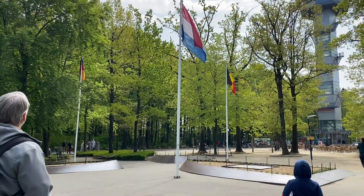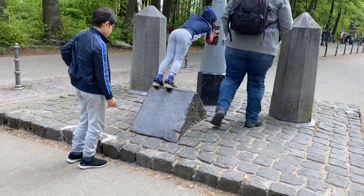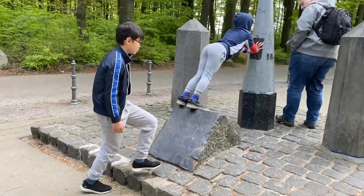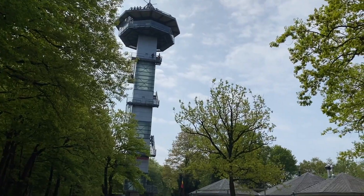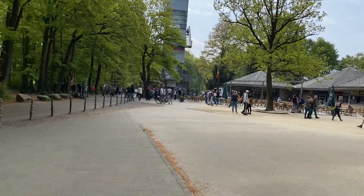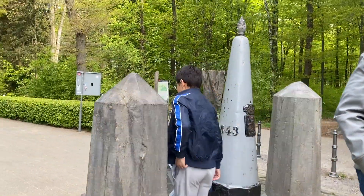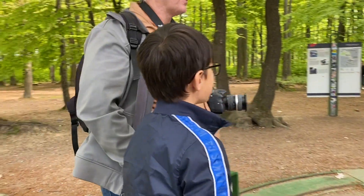We were here on the tail end of spring, and we're told it's the best opportunity to come around this time instead of the summer months, because it can get really crowded. Thankfully, there weren't that many people and it wasn't too crowded at that exact spot where the three countries meet.